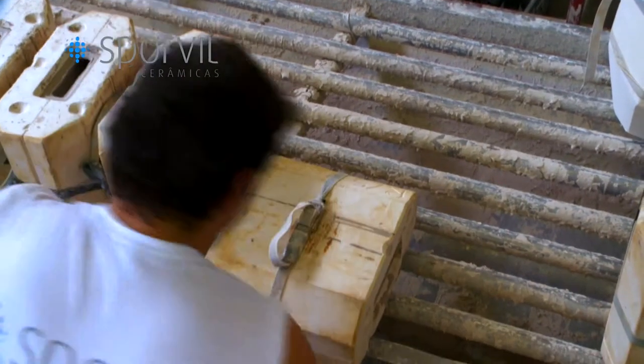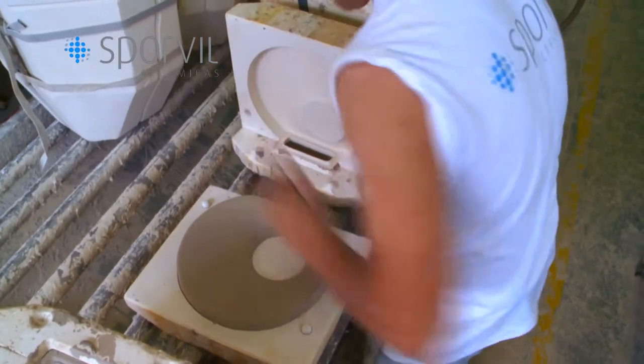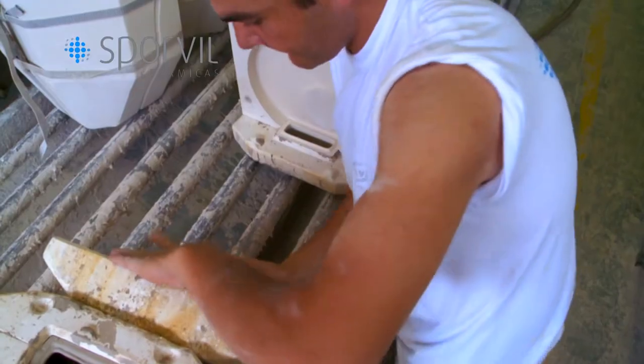One hour later, we proceed to demolding, which consists in removing each piece from the mold. The pieces are now in a state of weakness and only very experienced operators are trained to carry out this procedure.